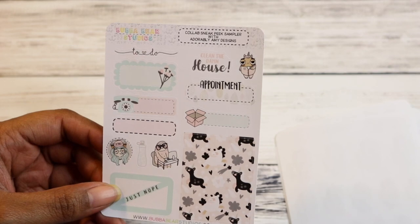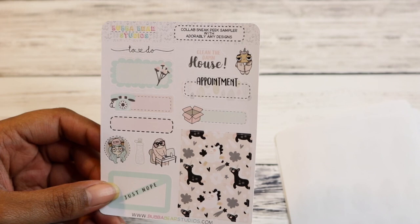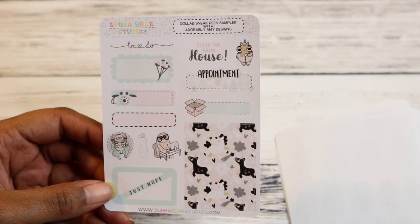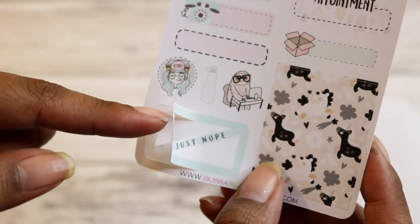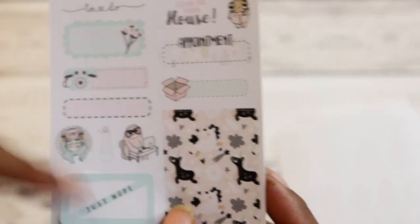And then this was just the sampler — a collab sneak peek sampler with Adorably Amy Designs. There's another little box here, and this little thing fits over a half box. So I'm like, why would you put down a half box that already said nope? You wouldn't. And then there are some other little icons there — that's super cute.